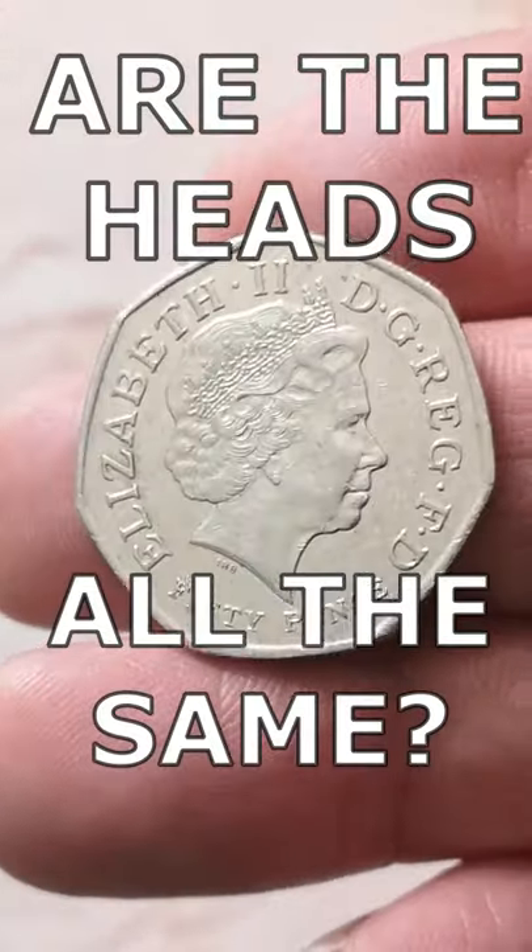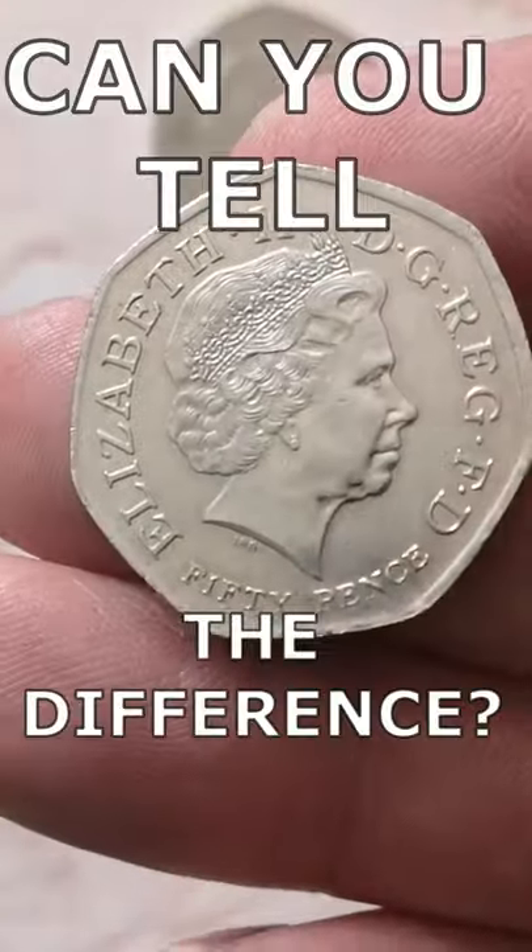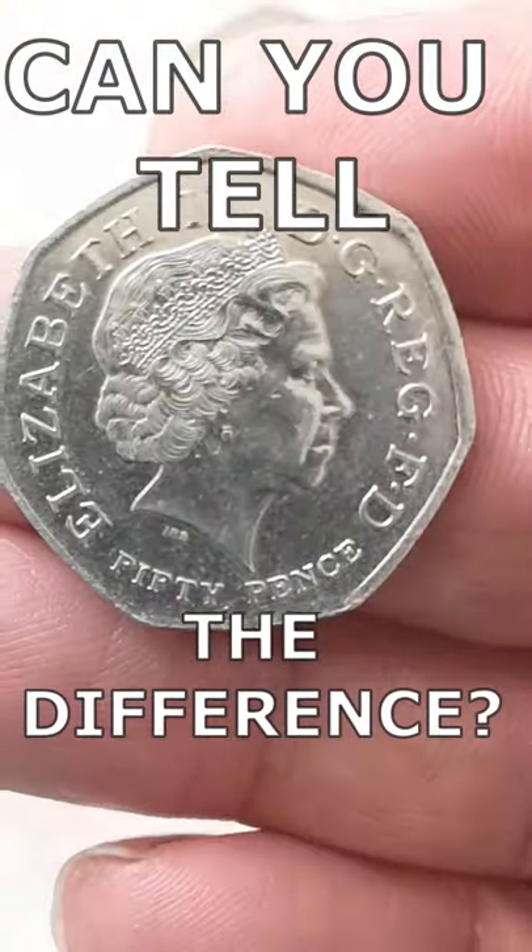Let's have a closer look. This is the first one. Okay, have a close look at that. This is the second one. Looks identical - as far as I can tell, it is identical. And here's the last one.